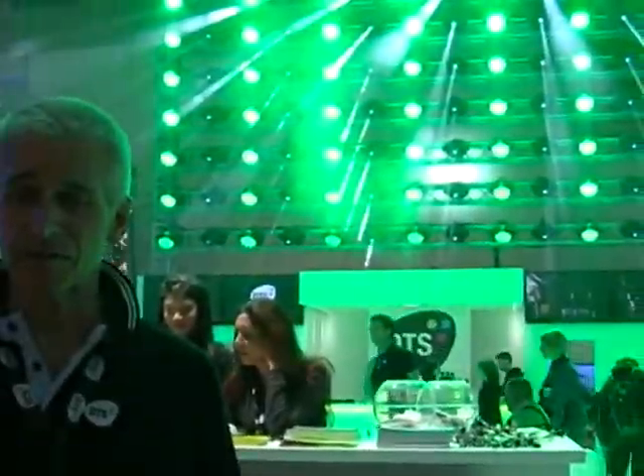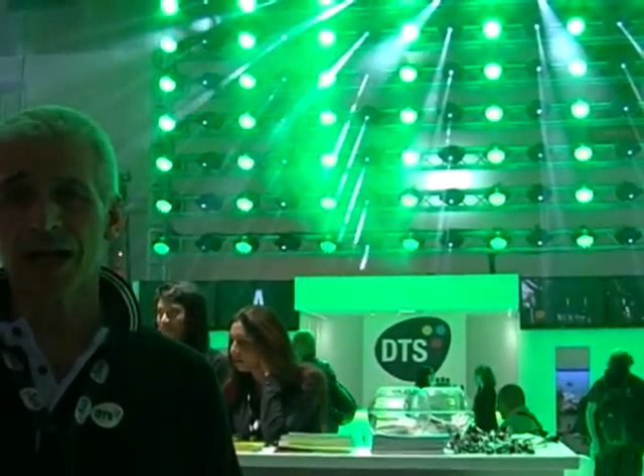Hello, my name is Pierluigi Gasperoni, I'm the marketing manager of DTS Lighting. It's a company that designs, builds and distributes all over the world a range of professional lighting equipment, ranging from discharge lamp moving head projectors to top level LED systems.